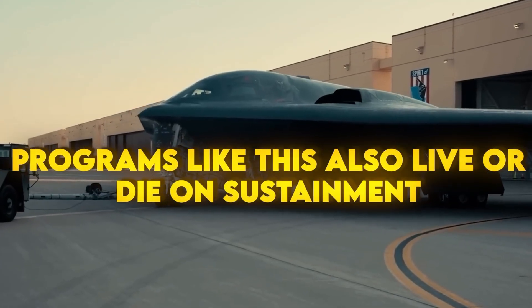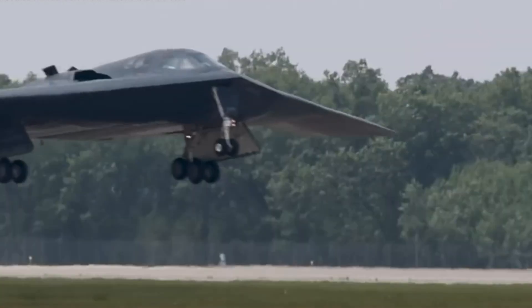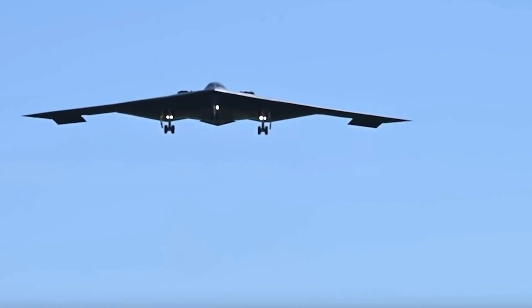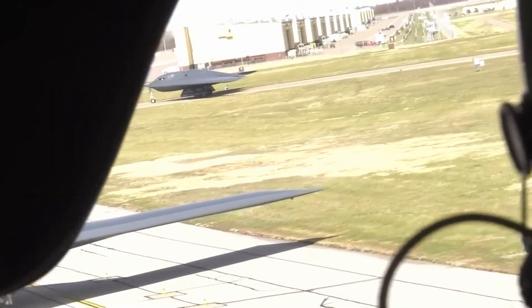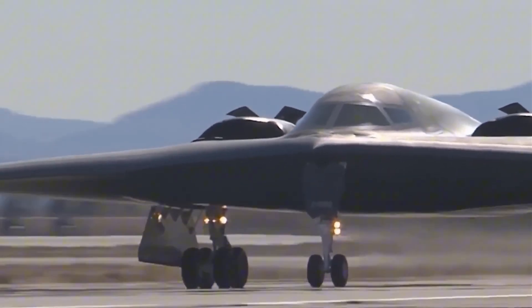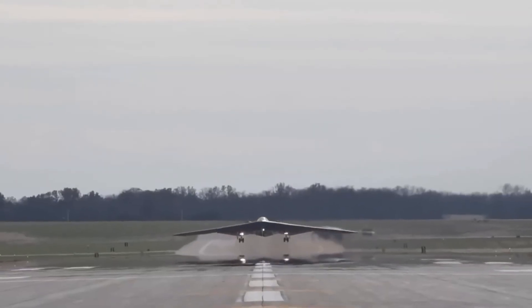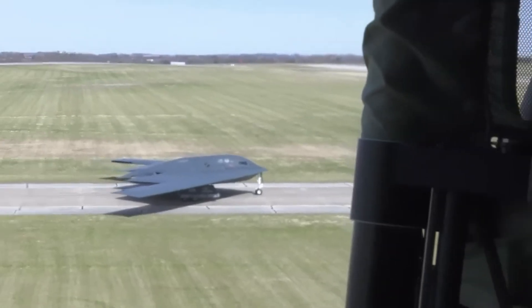Programs like this also live or die on sustainment. The Air Force learned a hard truth from the B-2: if a stealth jet is too finicky to maintain, you won't use it when it counts. The B-21 fixes that from the start. Its open systems design means you can plug in new sensors, weapons, or electronic warfare gear without tearing up the whole airplane. Line replaceable units swap fast. Crews can try a repair on a digital twin before touching the real jet. And because the radar is smaller and far less picky about climate-controlled hangars, you can spread it out across more bases. That alone makes an enemy's targeting plan fall apart.